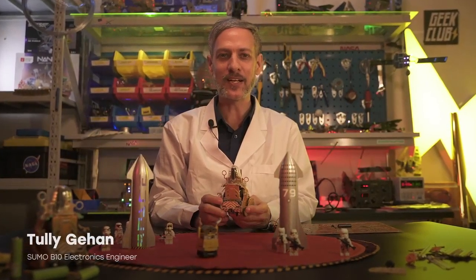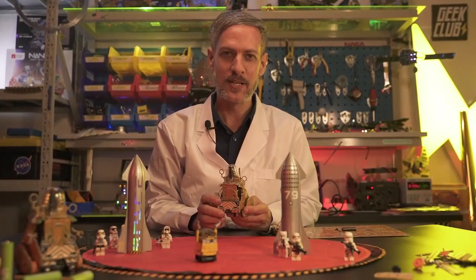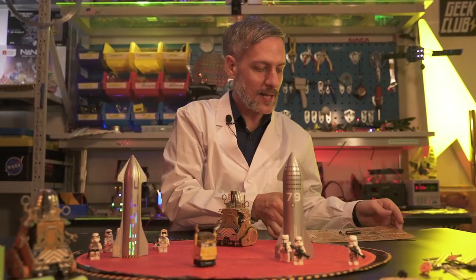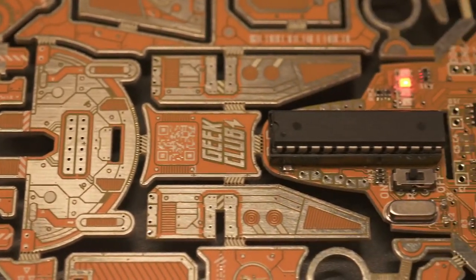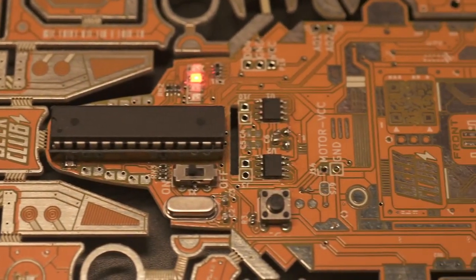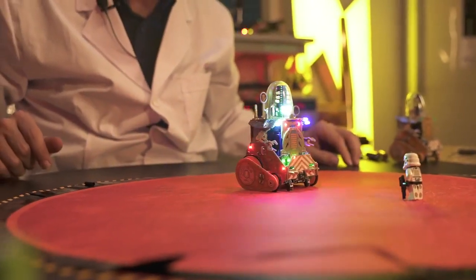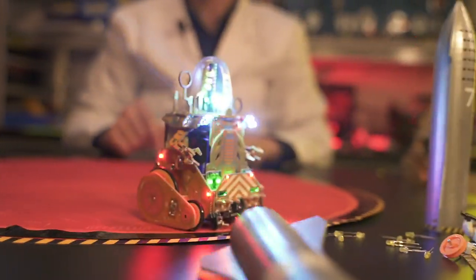Hello, my name is Tully and I am proud to introduce Geek Club's first robot with a microprocessor. We're calling it B10. The B10 robot comes as a beautiful kit with an Atmega microprocessor. B10 is based on the Arduino architecture and programmed to be a sumo-style fighting robot.